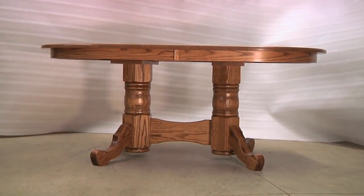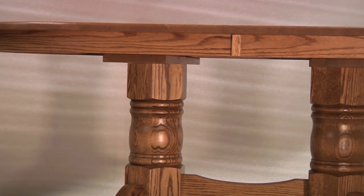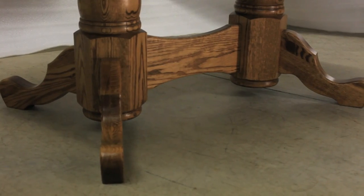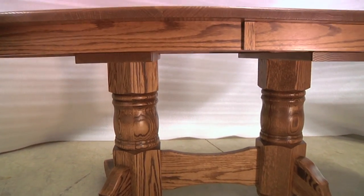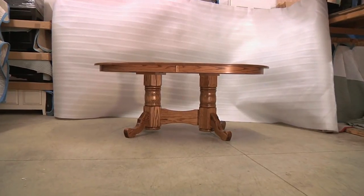This is the Amish double pedestal dining table — a large, sturdy table with a bold, elegant look. It has unique legs that angle and curve out gracefully. These empire legs lead up to its octagonal, then rounded, then octagonal again tubular pedestals.